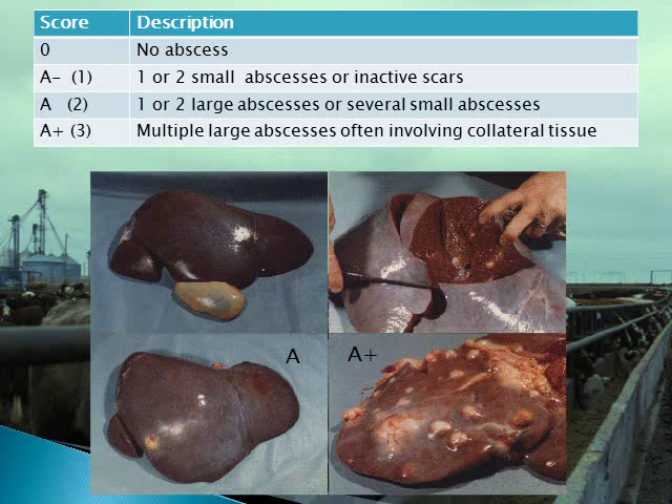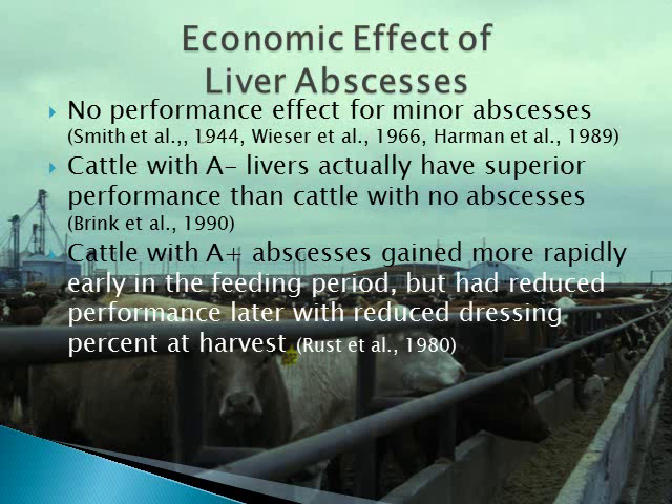The severity of liver abscesses has been ranked on a scale from 0 to 3, or 0, A-, A-, and A+. Any abscess can remove a liver from the human food chain, and severe abscesses can even remove a liver from the pet food chain. Several trials have found that minor liver abscesses do not affect animal performance. In fact, the minor abscesses in Brink's summary appear to be associated with improved performance. This shouldn't be too surprising, as cattle with the most aggressive appetites often gain the most but often suffer the most digestive challenges.